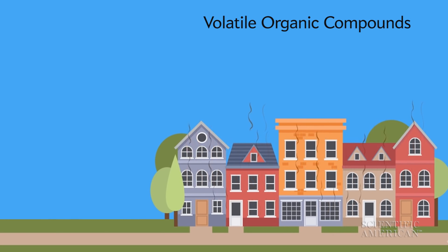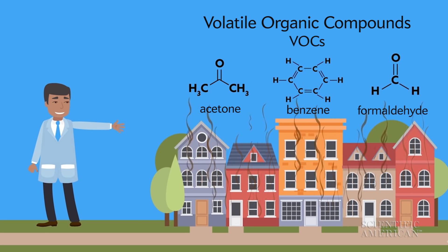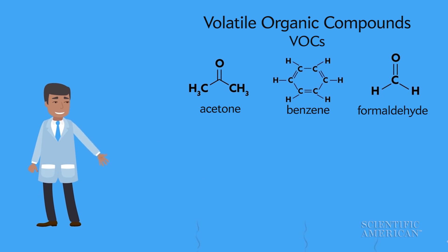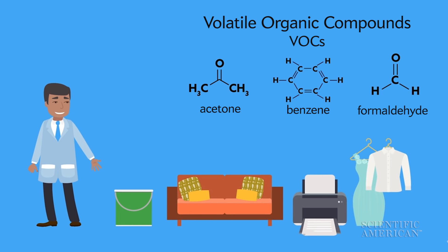It's caused by volatile organic compounds, or VOCs. They can come from building materials like paints, carpets, home and personal care products like cleaning chemicals, air fresheners, etc. Vadud Niri is an analytical chemist at the State University of New York, Oswego.